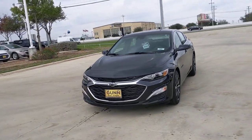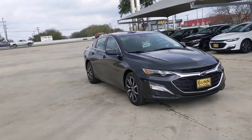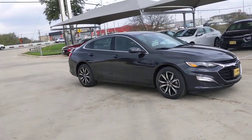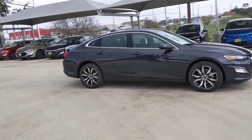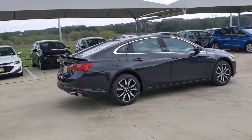Picture yourself in the 2023 Chevrolet Malibu. The Chevrolet Malibu, the sophisticated four-door midsize that blends luxury and efficiency with safety and sporty handling. The following are some of this vehicle's highlighted options.